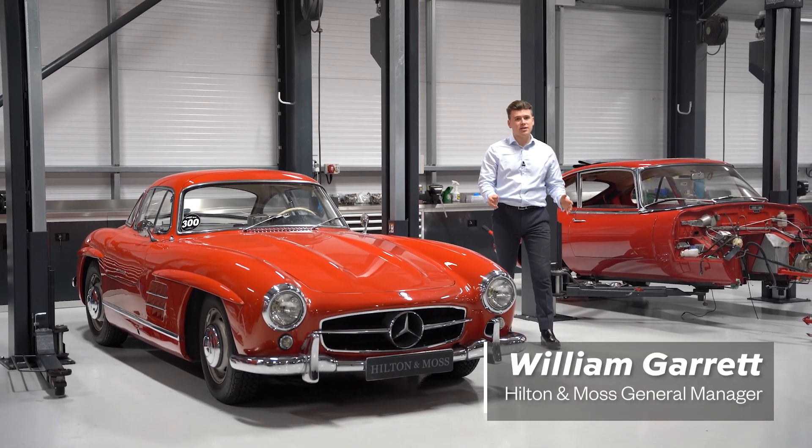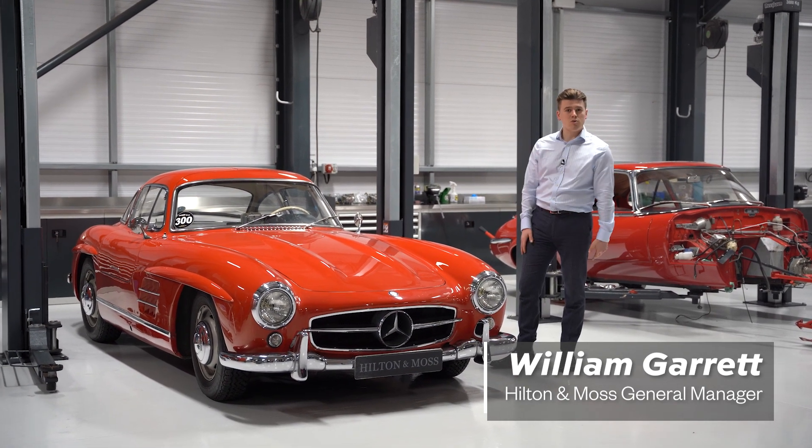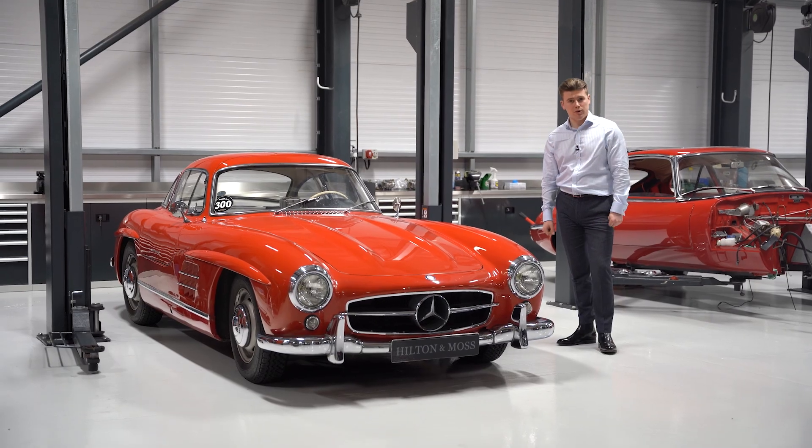Welcome back to another video. You're joining us today at the start of a very important restoration. This Mercedes-Benz 300 SL Gullwing was first sold and is now to be restored by the Hilton and Moss team.